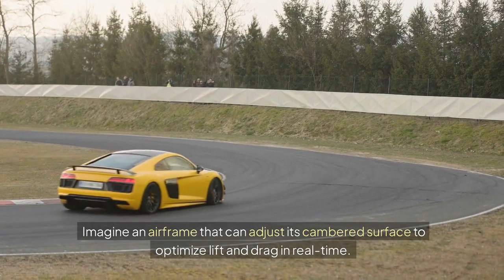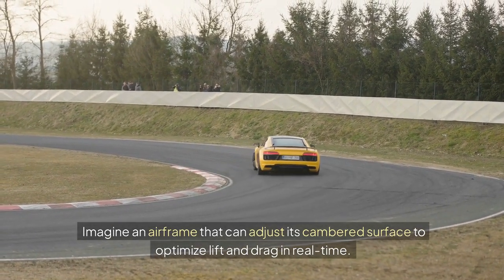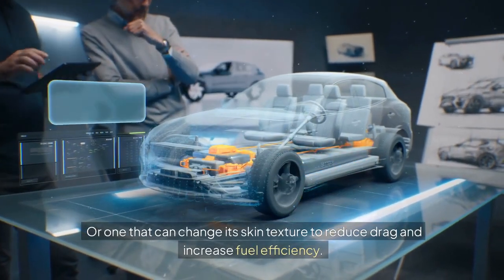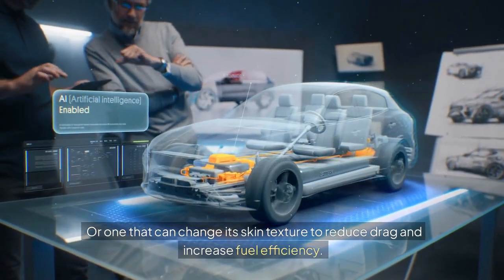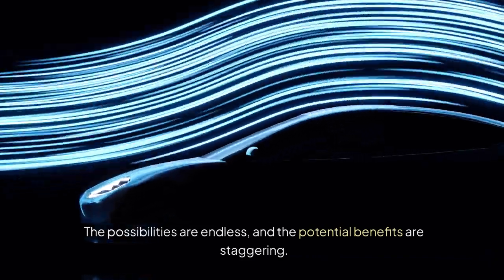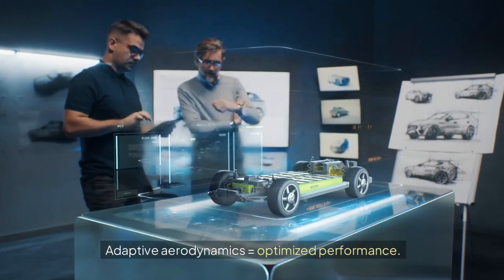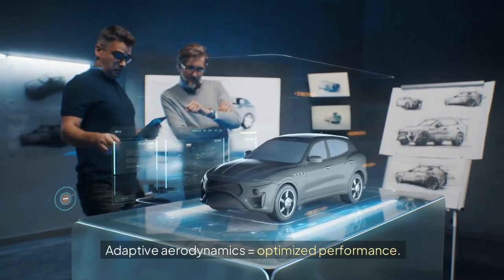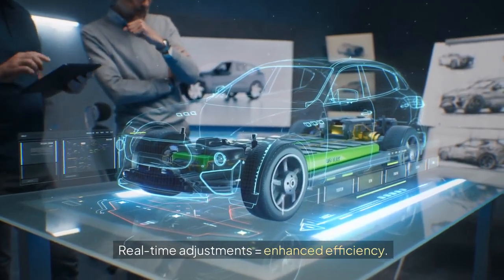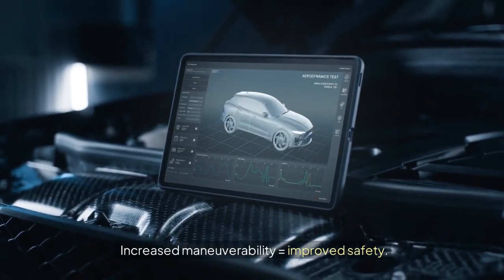Imagine an airframe that can adjust its cambered surface to optimize lift and drag in real time, or one that can change its skin texture to reduce drag and increase fuel efficiency. The possibilities are endless and the potential benefits are staggering. Adaptive aerodynamics equals optimized performance. Real-time adjustments equals enhanced efficiency. Increased maneuverability equals improved safety.